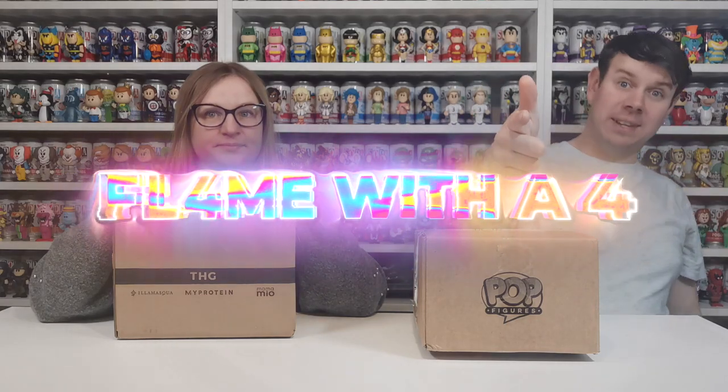What's up guys and welcome to my channel Flame with a Four. In this video we are going to be doing our monthly Pop in a Box, but we're going to add a little bit of an extra mail call onto this one. We also just received a trade — if you remember the Teenage Mutant Ninja Turtle video, we had a couple of spare ones and we traded that with somebody on Facebook for two chases, and they are in here.